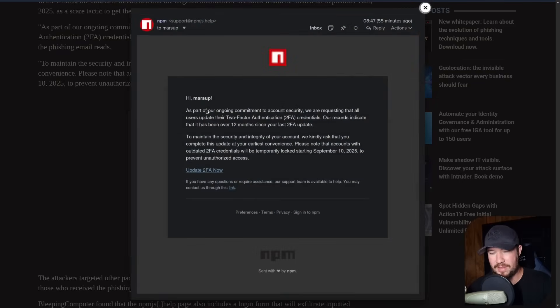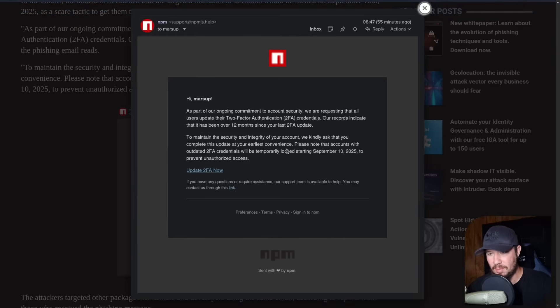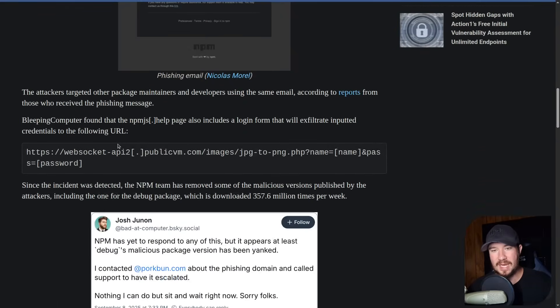We can look at this phishing email together. It says: 'Hi [user's name], as part of our ongoing commitment to account security, we are requesting that all users update their 2FA. Our records indicate that it has been over 12 months since your last 2FA update.' Then there's a hyperlink which leads to a phishing landing page in order to steal those credentials. They targeted other package maintainers and developers using the same email. If you look at the npm help page, it includes a login form that will exfiltrate the inputted credentials to the attacker's URL — passing the username and password.